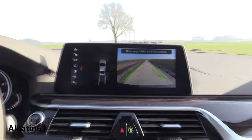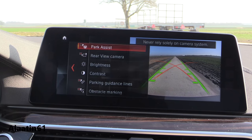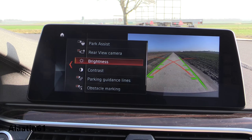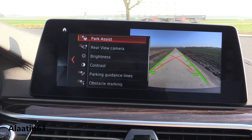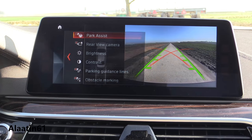Reverse with the rear view camera — the top view looks awesome, in my opinion. Park assist and rear view camera — awesome system.